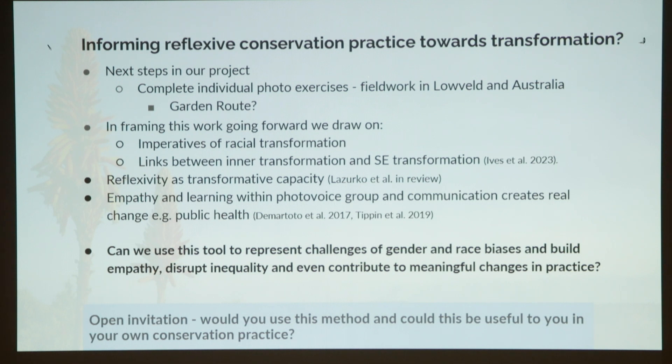The next steps in our project are to complete the current fieldwork and potentially explore doing something similar with conservationists in the Garden Route. Going forward, we'll draw on imperatives of racial transformation, connecting big discussions about inner transformation and socio-ecological transformation, and asking: could reflexivity be a transformative capacity? There's a lot of research in photovoice — particularly in public health — showing how empathy and learning within photovoice groups, and in communicating photographs, has created real change in public health policy. So this is my open invitation to you: would you use this method? Could it be useful in your own conservation practice?